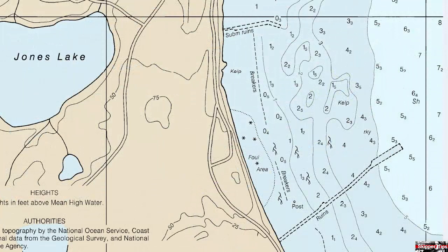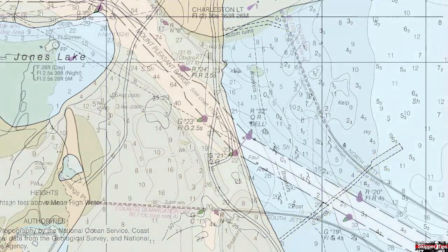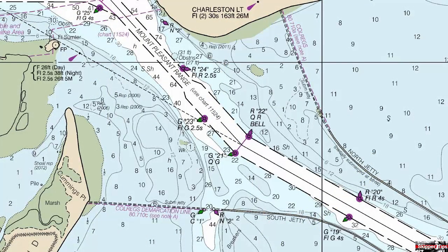Here in Constantine Harbor in Alaska, notice the broken lines of these ruins to the north and south. You want to stay well clear of these submerged objects to avoid serious damage to your hull, keel, rudder, or propeller.